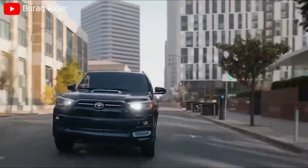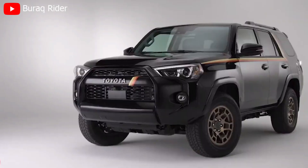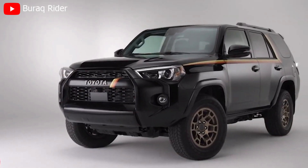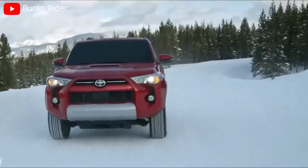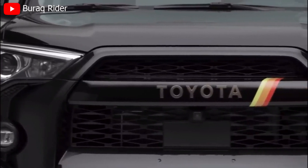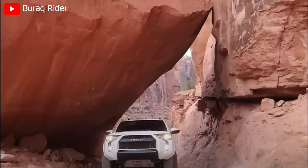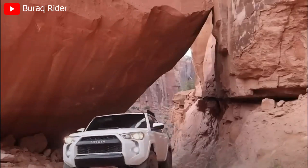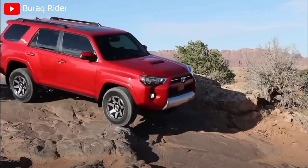Brace yourself for the 2024 Toyota 4Runner, a vehicle that takes you off the beaten path and into the heart of adventure. From its commanding presence to its rugged performance, the 4Runner is the ultimate companion for those who seek thrilling escapades and unparalleled versatility. Join us as we embark on an exhilarating journey to discover the remarkable features that make the 2024 Toyota 4Runner a force to be reckoned with.